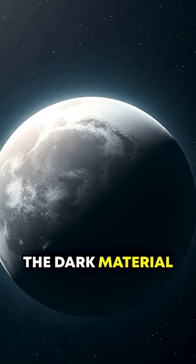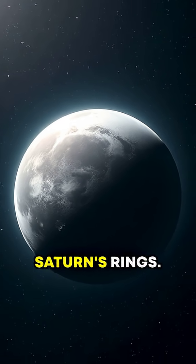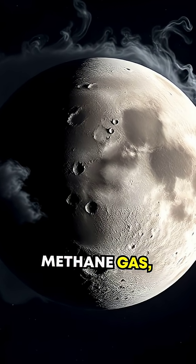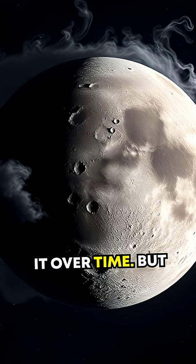Scientists think the dark material could be dust swept up from another moon or debris from Saturn's rings. Others propose that Iapetus generates methane gas, which settles back onto one side, darkening it over time.